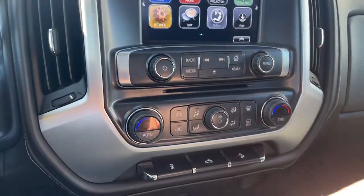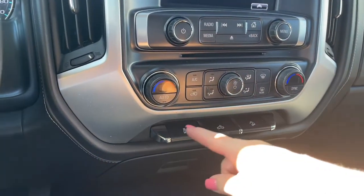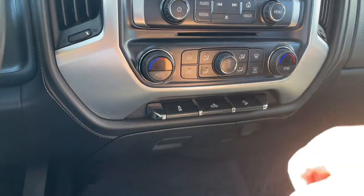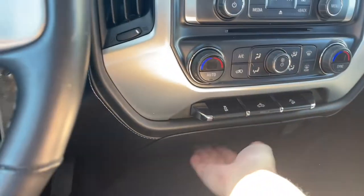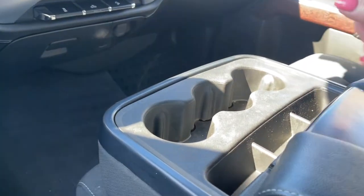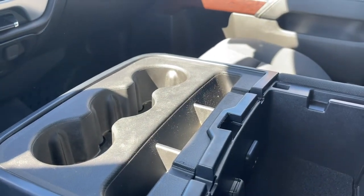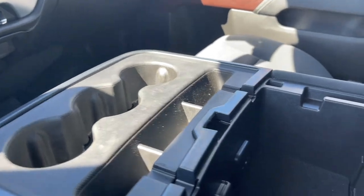You have a CD player, AC with dual climate control, front and rear defrost, traction control, high mount light, and hill descent. Down below there's a 12-volt outlet and a storage bin. In the center you've got the armrest with cup holders and little bins for items, and you can open it up for more storage inside as well.